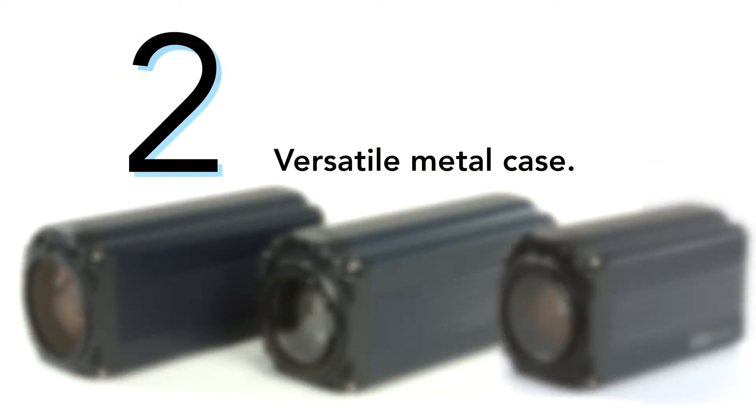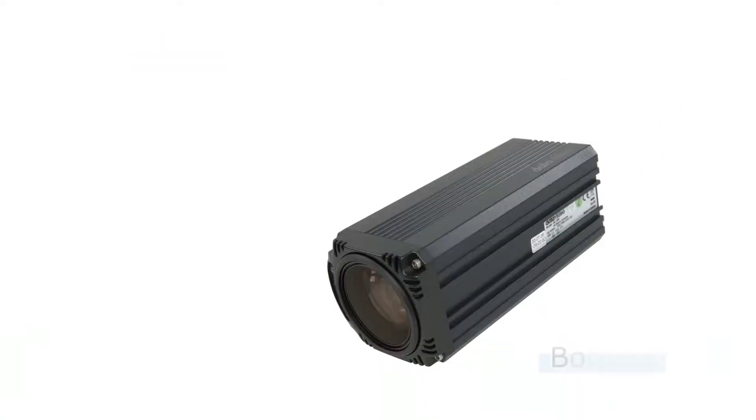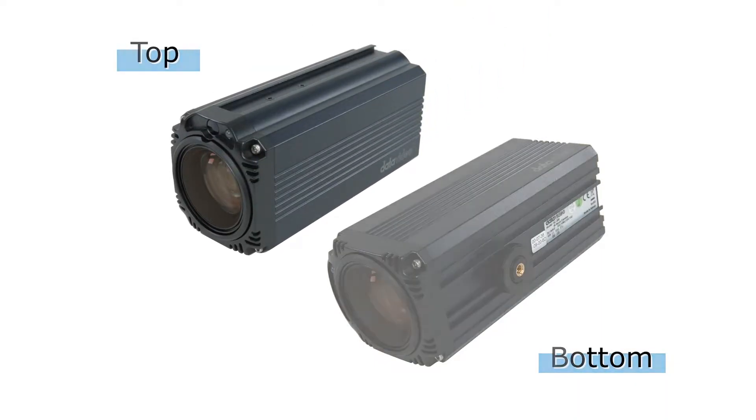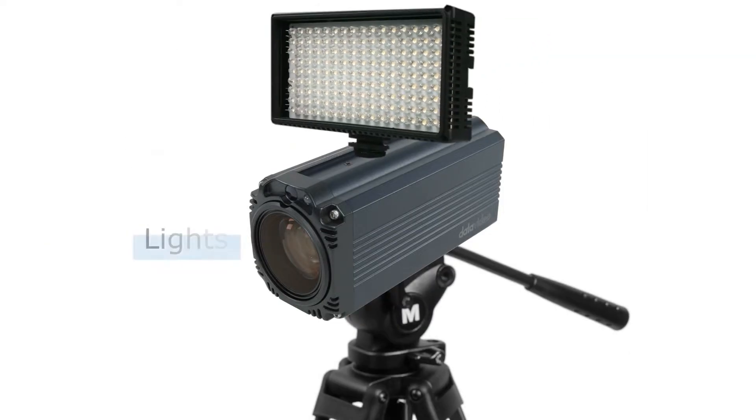Number two, versatile metal case. Metal extrusions at the bottom for mounting the camera, as well as at the top for mounting various accessories such as microphones and lights.